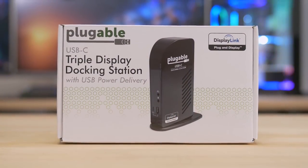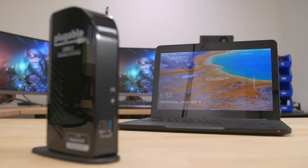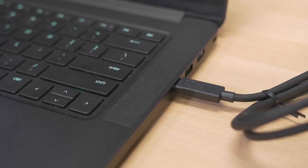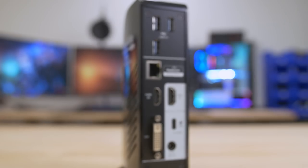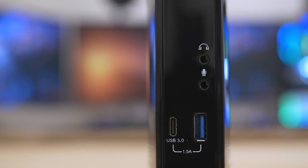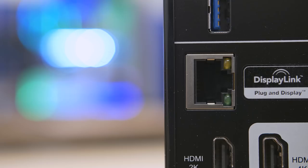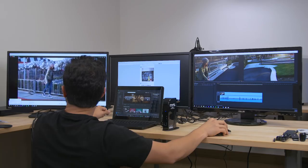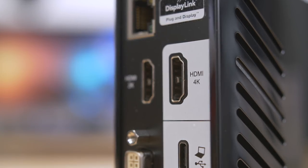Last but certainly not least is the USB-C triple display docking station from Plugable. This thing is super cool because it showcases the full extent of what USB-C is capable of, especially when paired with Thunderbolt 3. If you have a supported Thunderbolt 3 Type-C laptop, you can take a single USB-C cable, run it to the docking station, and access a wide variety of I/O. At the front, you get mic and headphone jacks, a single USB 3.0 Type-A and Type-C port. On the backside, three additional USB Type-A ports, a gigabit ethernet port, and three video outputs. Two ports handle 1080p at 60 Hz or 2560x1440 at 50 Hz, and the second HDMI port outputs 4K at 30 Hz.